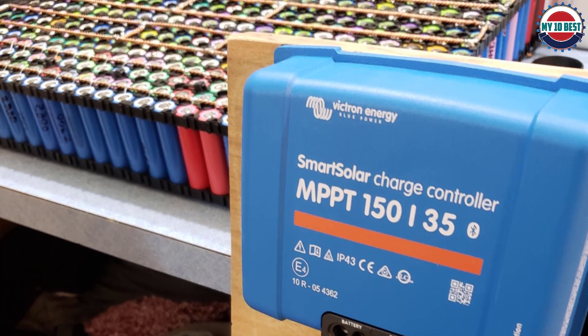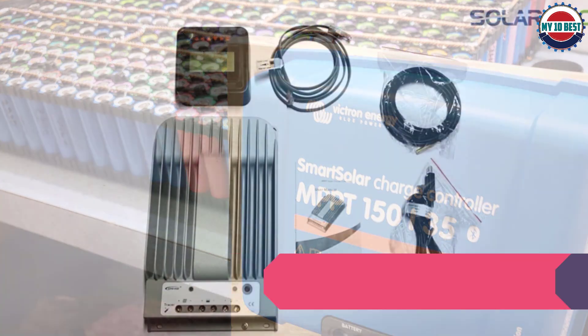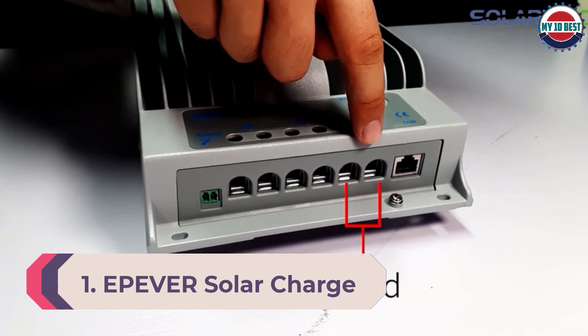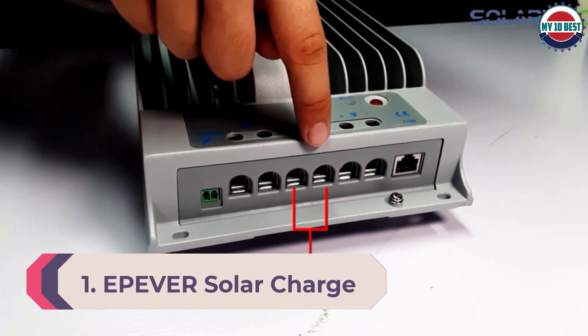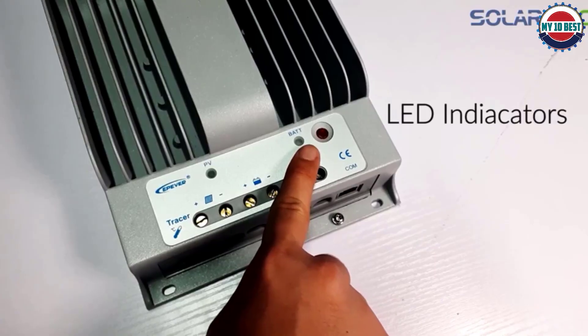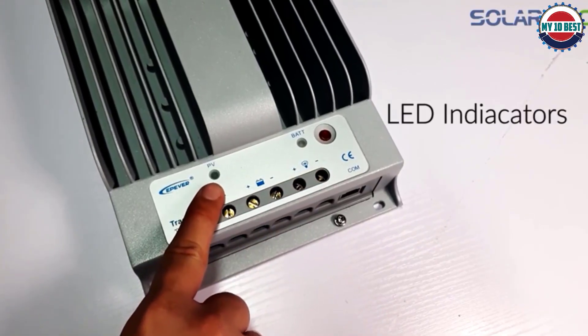The Victorin Energy Smart solar charge controller offers high efficiency — it works great, and its charging and maintenance capacity will surely top up your batteries and extend battery life. Number 1: Epiverse Solar Charge Controller. If you are shopping around for the best MPPT charge controller, you might want to take a look at this controller, which is one of the best options available in the market today.